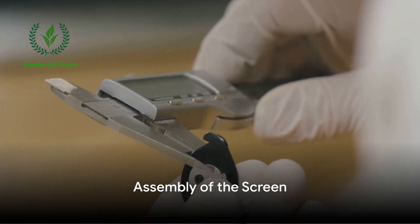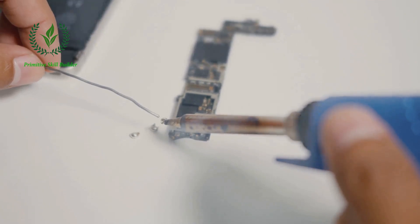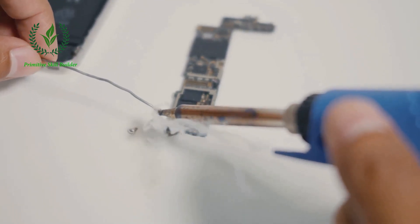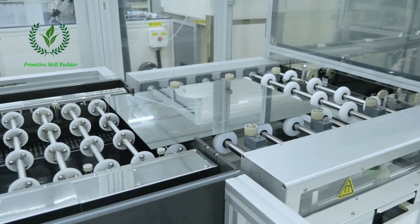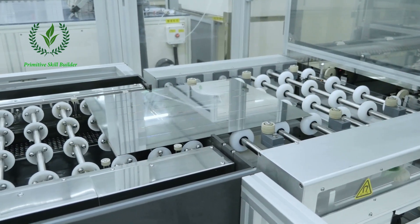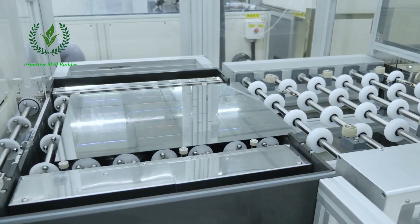Next comes the assembly of the screen, one of the most crucial parts of the smartphone. Samsung is renowned for its crystal-clear, high-resolution AMOLED screens. These screens are manufactured layer by layer, starting with the glass substrate, then the organic layers, followed by the cathode and anode.